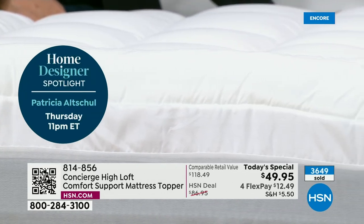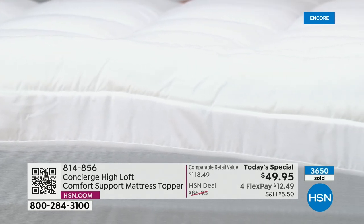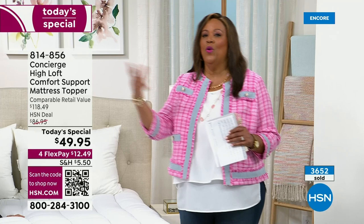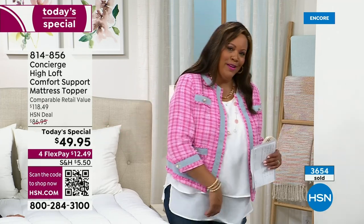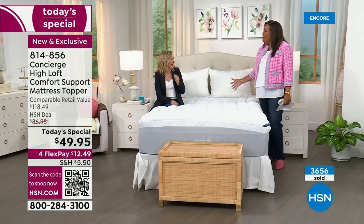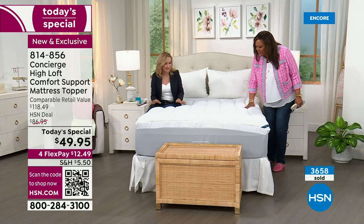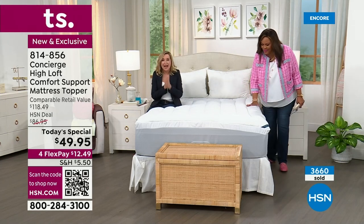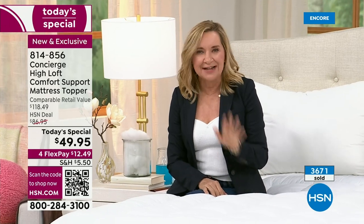Sleep is important so we have a productive day at work. If you want to work out but you're too tired because you didn't sleep, then you don't go work out. You're supposed to be eating better but you're too tired so you grab the Doritos. Everything just goes out the window. It really is the foundation of everything. If you have ever been to a hotel and gotten in that bed and it just feels so good — now you can experience that every night at home.